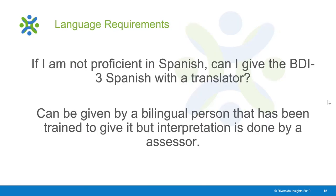One of the questions we often get when talking about Spanish language assessments is: if I'm not proficient in Spanish, can I use a translator as part of the assessment process? The guidance is that yes, you may use a bilingual person who has been trained in the administration of the assessment, but the interpretation of the data needs to be done by a qualified evaluator with the credentials to understand the meaning and implications of those scores.